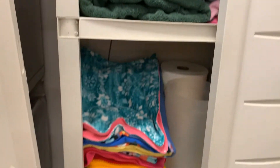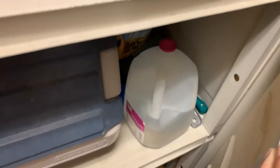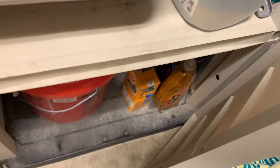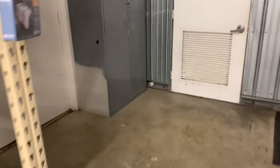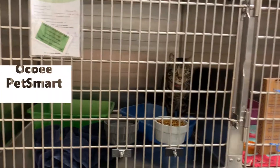In the larger cabinet you've got towels, blankets, dry food, litter, and cleaning supplies. At John Young we also have an extra cabinet in the back near the restrooms that has extra litter boxes and sometimes extra towels.